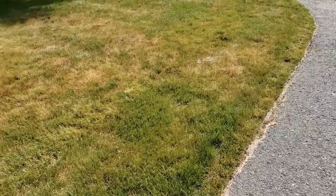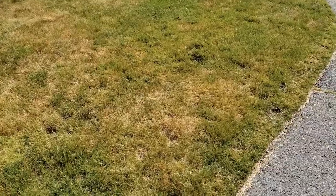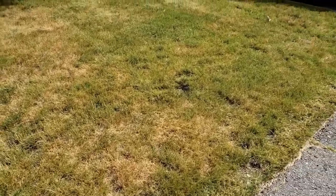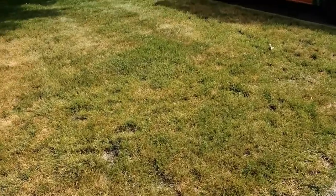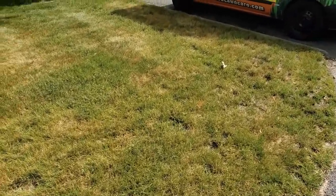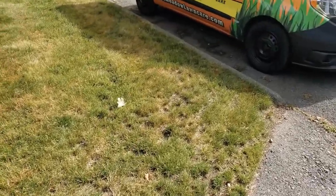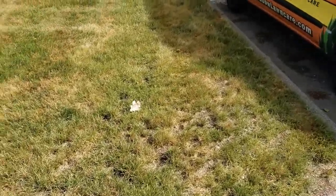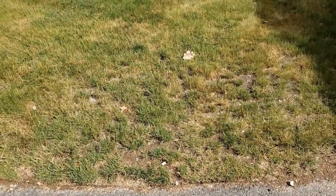So the recommendation that was made was: let's let the disease run its course, let's adjust our irrigation system. There might be a little more turf loss, but we're planning on overseeding everything in the fall time anyhow. So fungicides aren't always needed. I just really want to evaluate what's going on and what your customer is looking for.